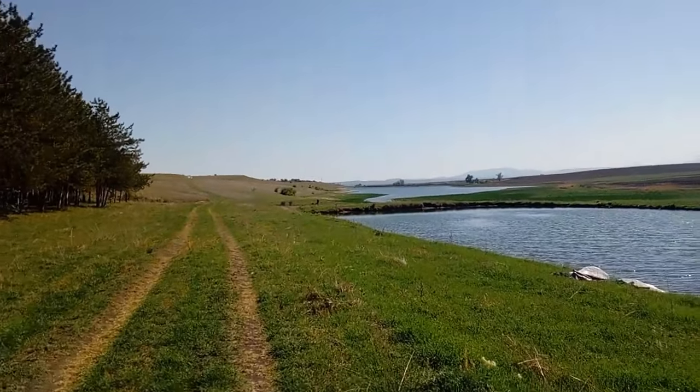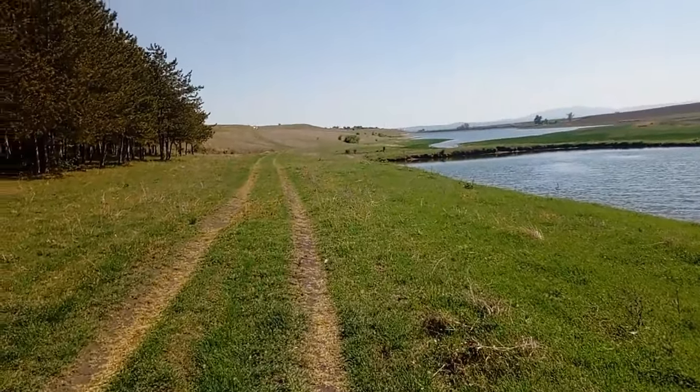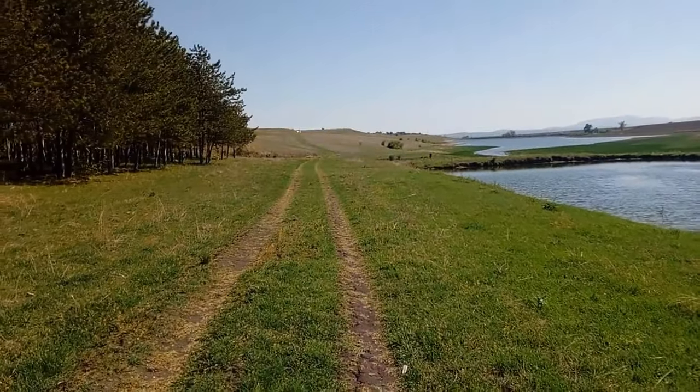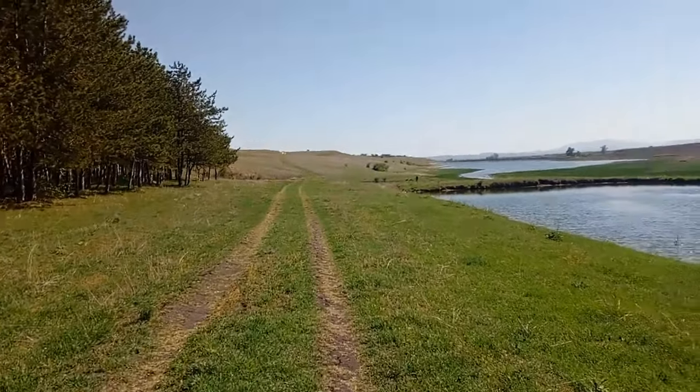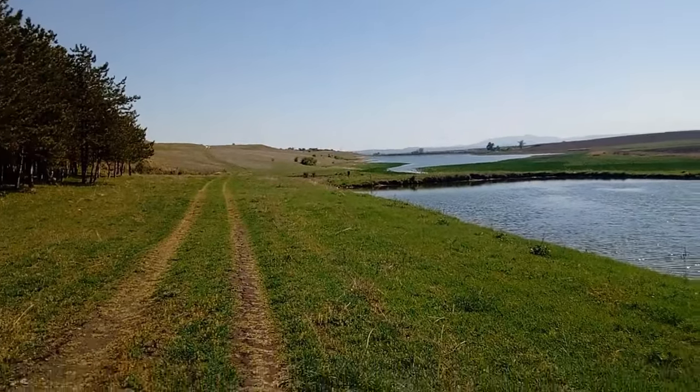It's just nightingale over there. There's fieldfares. There's just anything and everything we can think of. Wheatear here, they're all around here. Black-headed buntings singing away. All sorts. It's just amazing. Absolutely amazing. What is not to love about this.